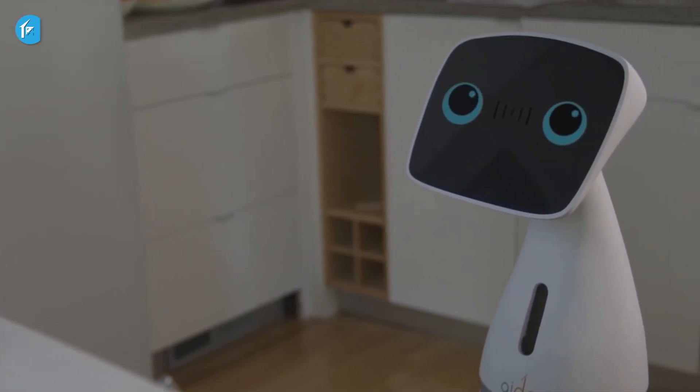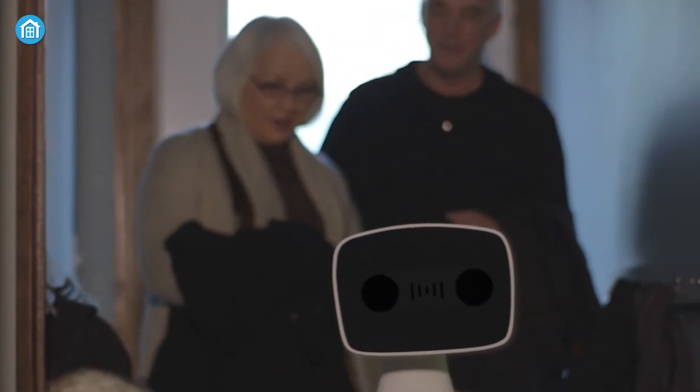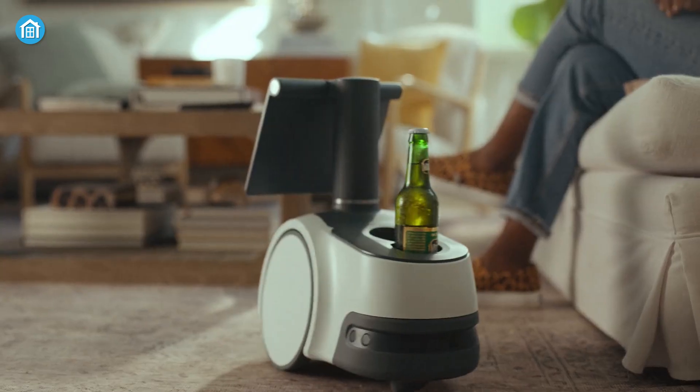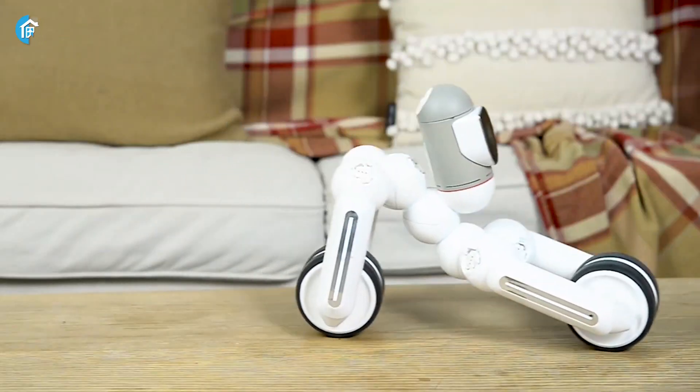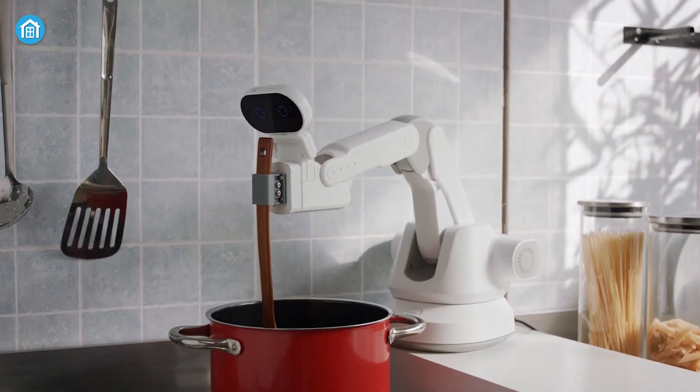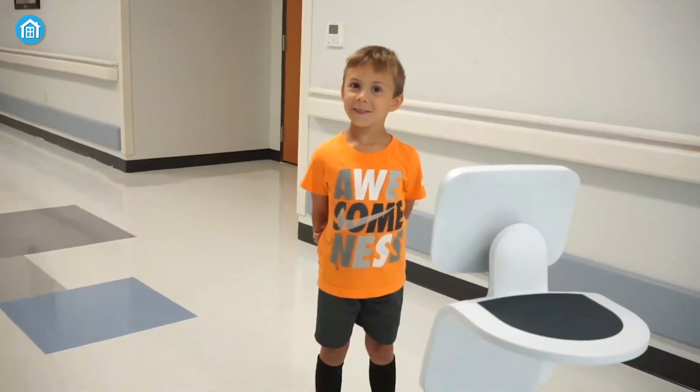Robots are taking over the world by using advanced technology that allows them to do many things like making a phone call, monitoring home, bringing drinks, and more. In this video, we're going to show you the 7 smartest home robots that you have never seen before and can prove to be life savers for you.